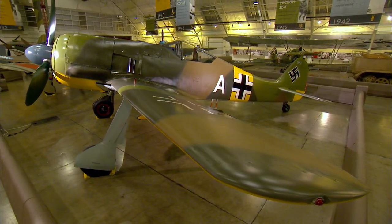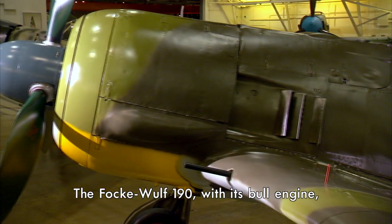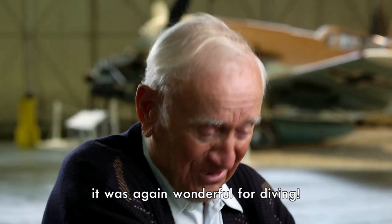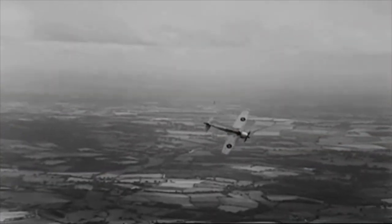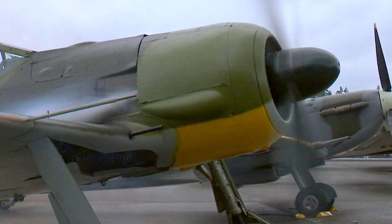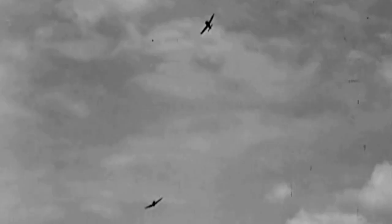He flies the famed and much-feared Focke-Wulf FW 190. In combat, the FW 190 is sturdy and deadly with a powerful 14-cylinder BMW radial engine.